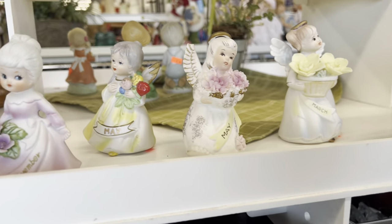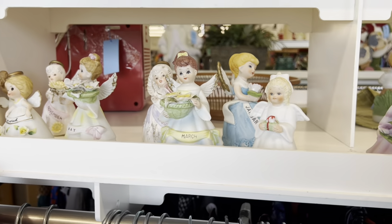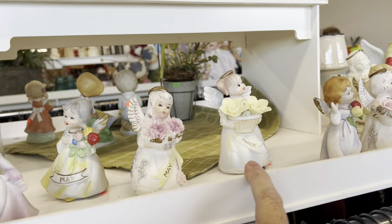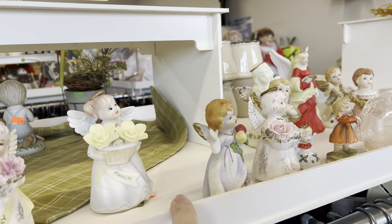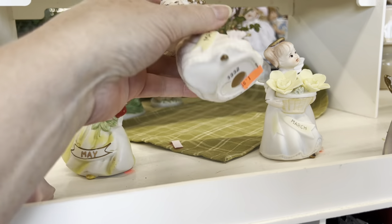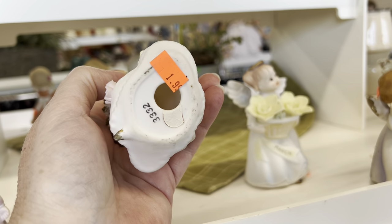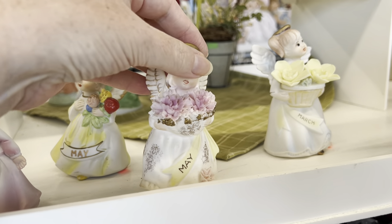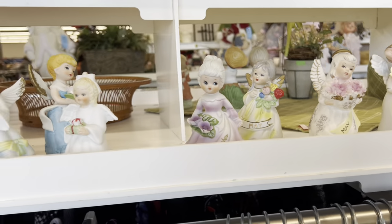I just walked into my Goodwill. First thing I see — all the angels. Someone got rid of their collection. Now let's see if it's going to be sticker shock. Oh, $1.99. That is not bad at all. Let me go ahead and pick a couple of these up.